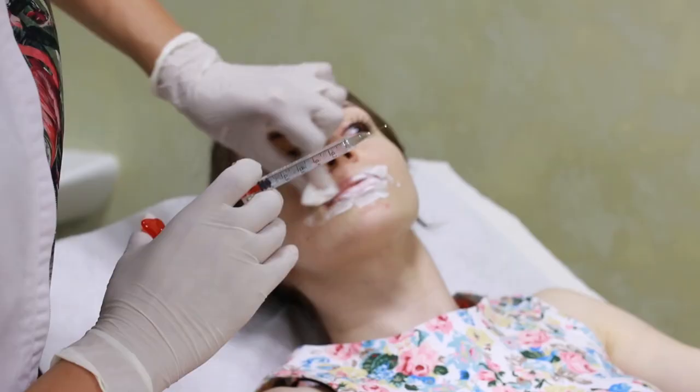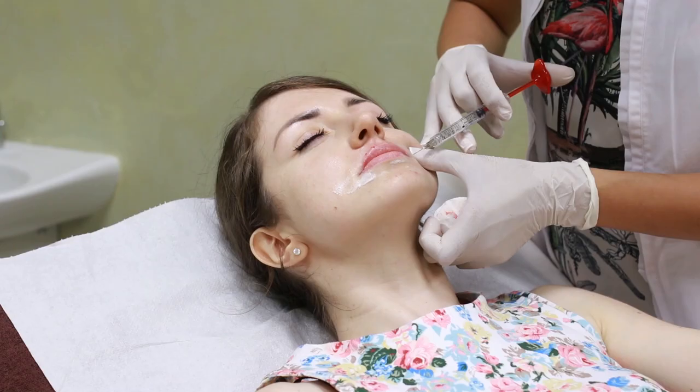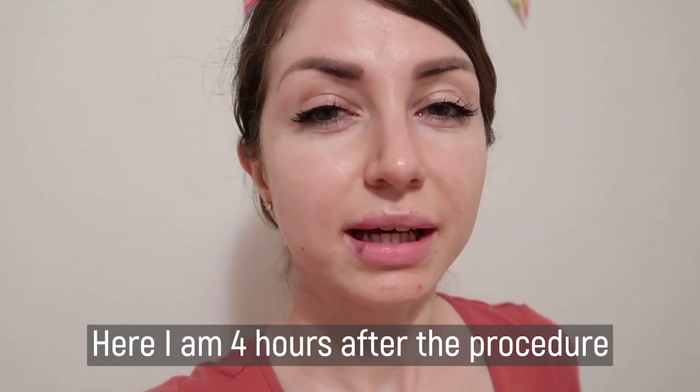After about 20 minutes, the numbing cream was removed and we proceeded with the injections. It is painful but the pain is tolerable — way less than at the tip of my nose. It is less painful than my semi-permanent eyebrows experience as well. Immediately after the procedure, my lips felt tender, similar to a sunburn, and after a couple of hours they swelled and puffed.